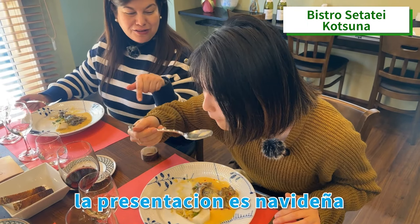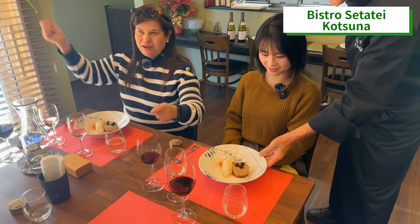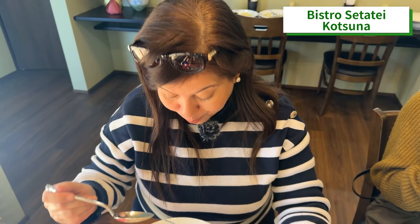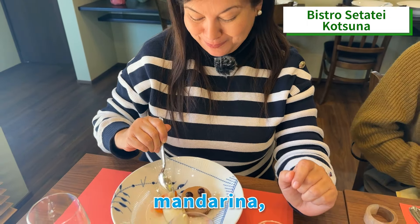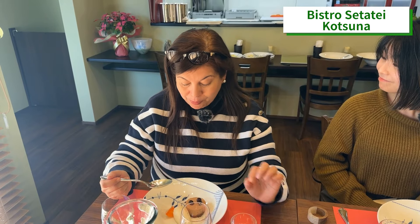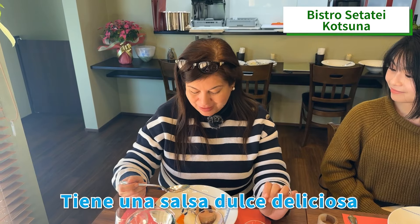The present section is for Christmas. It's delicious. Mandarina — let's try the mandarina. Mmm, it has a sweet sauce. Delicious. And chocolate torte.